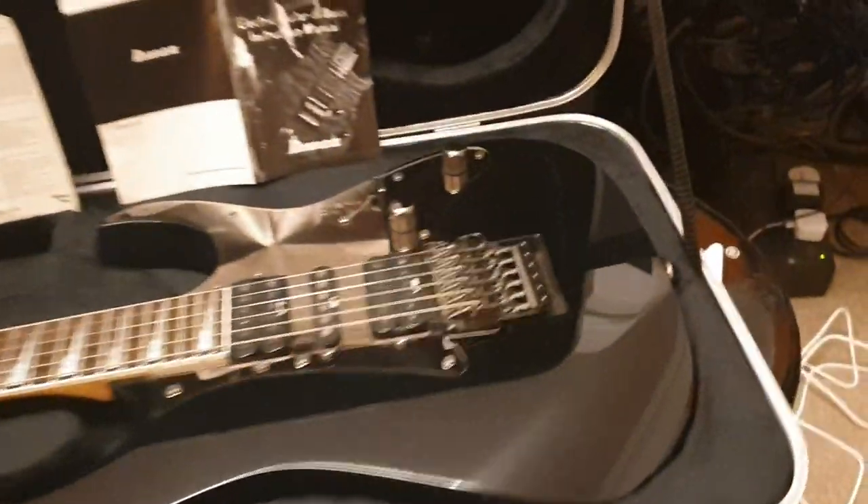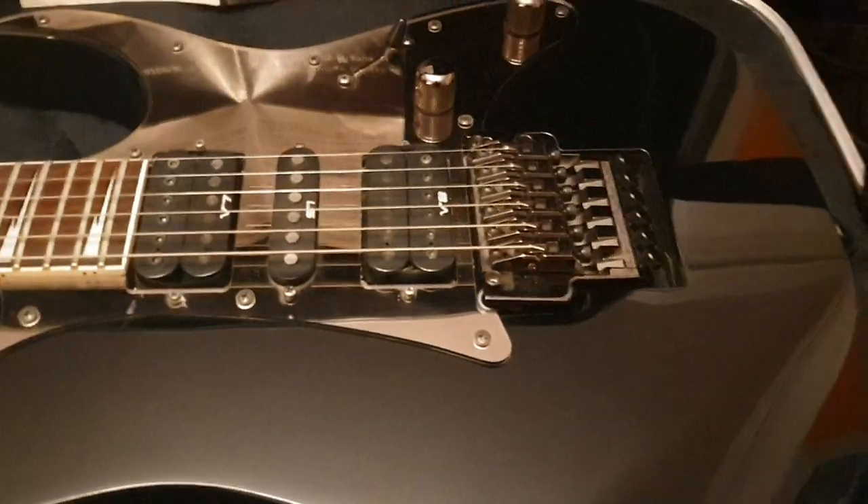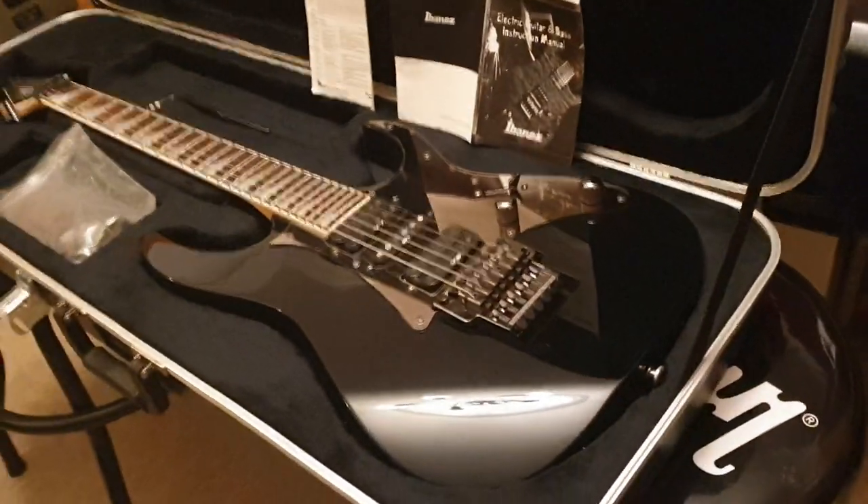This predates the Prestige series and the Team J Craft. Looking at the date, it says '96 on the paperwork, so this thing is 23 years old and looks phenomenal.